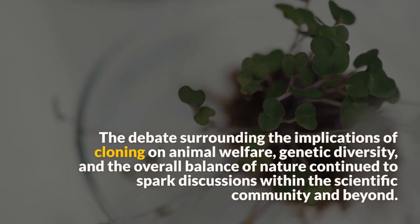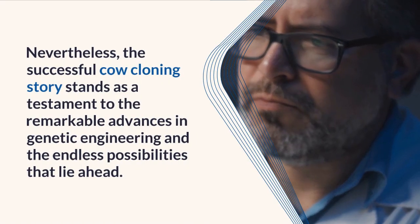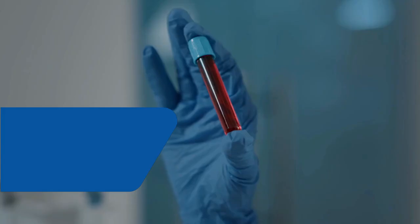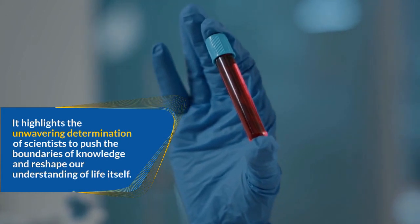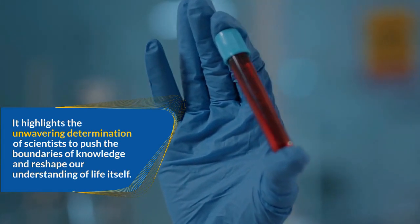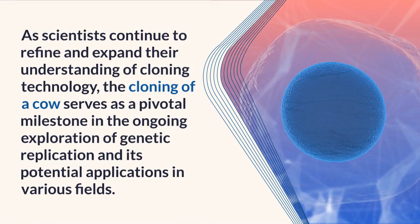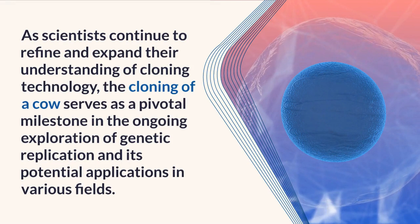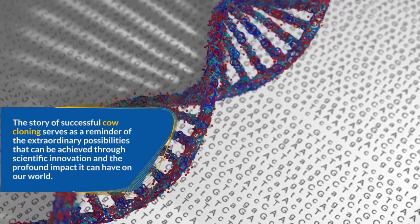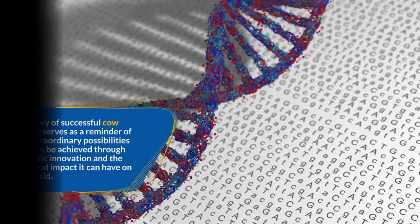Nevertheless, the successful cow cloning story stands as a testament to the remarkable advances in genetic engineering and the endless possibilities that lie ahead. It highlights the unwavering determination of scientists to push the boundaries of knowledge. As scientists continue to refine their understanding of cloning technology, this milestone serves as a reminder of the extraordinary possibilities that scientific innovation can achieve and the profound impact it can have on our world.